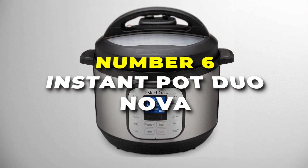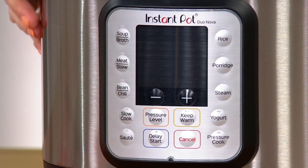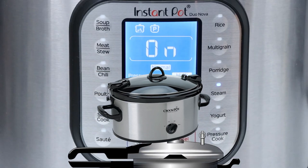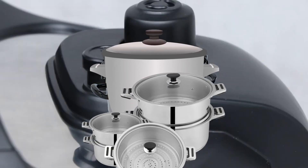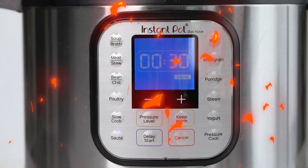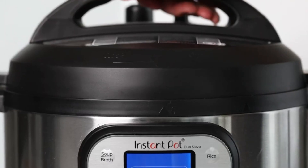Starting things off, number 6 is the Instant Pot Duo Nova, the most versatile and space-saving solution for your kitchen. This 7-in-1 wonder replaces your pressure cooker, slow cooker, rice cooker, steamer, sauté pan, yoghurt maker and food warmer, streamlining your cooking process and giving you more room to breathe.